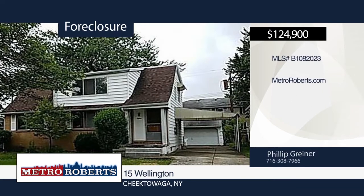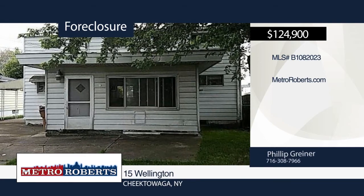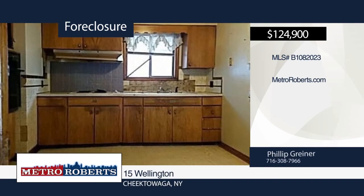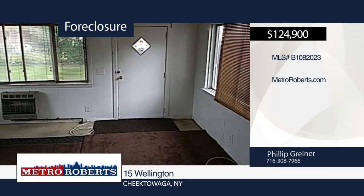The potential awaits you at this two-family home in Cheektowaga. Bring your imagination and come check it out today. Metro Roberts REO has the keys and would love to show you everything in person. Call now to learn more.